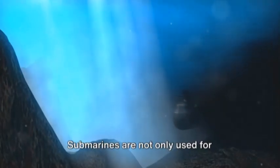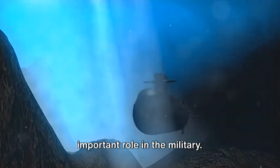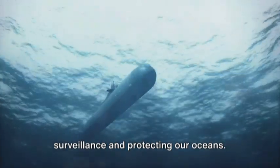Submarines are not only used for exploration, but they also play an important role in the military. They can travel silently underwater, making them difficult to detect. This makes them useful for missions like surveillance and protecting our oceans.